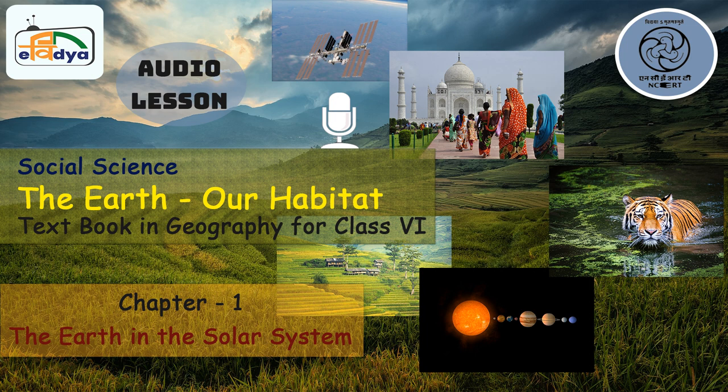Production assistants: Meenakshi Kukreti and Tanu Gupta. Recorded by Shanu Mukseem and Vikas Sangwan. Produced by Vandana Arimardhan. This program is brought to you by CIET-NCERT, New Delhi, India.